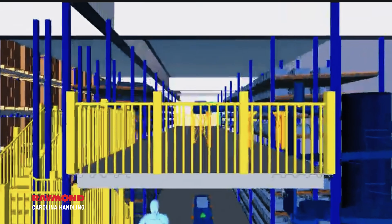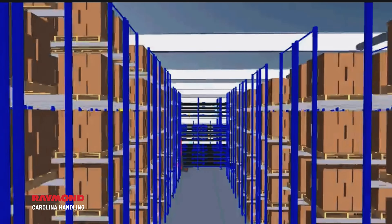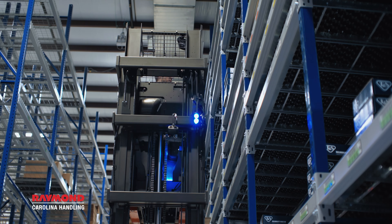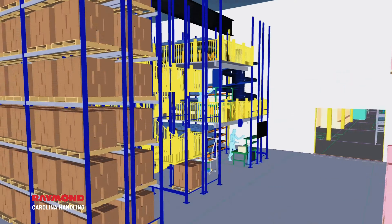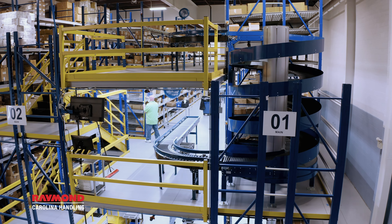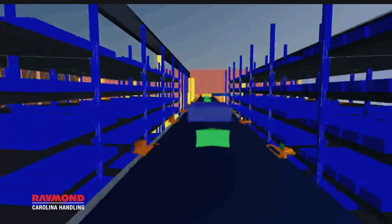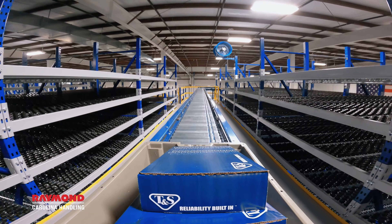We spent time with them going through their process. The solutions we came up with involve new racks with VNA — very narrow aisle — for the Raymond lifts to operate in, to minimize their aisle space and maximize their storage. We have two pick modules: one for components for manufacturing and one for finished goods, which is their retail packaging. We also have conveyor systems to move products through the pick modules.